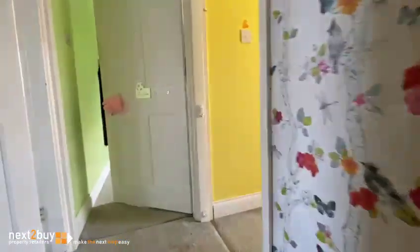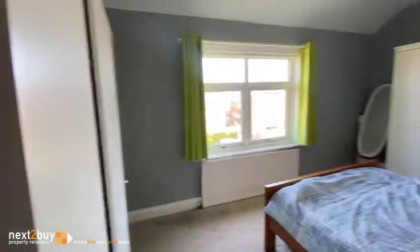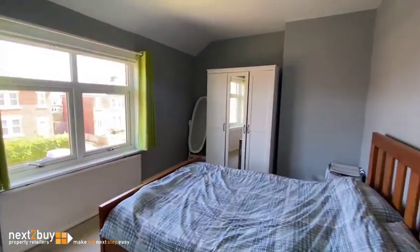Upstairs we have five bedrooms. This is bedroom one. Storage cupboard.